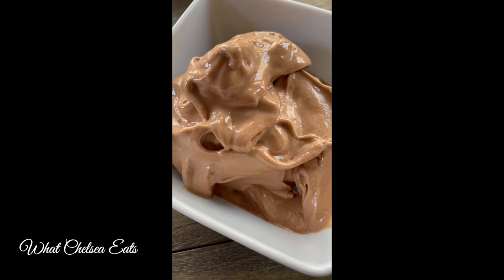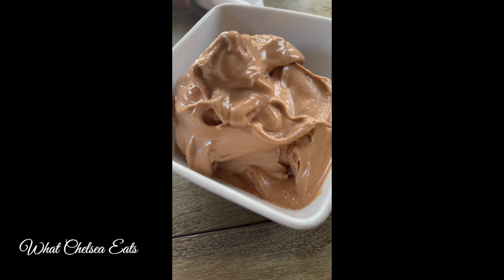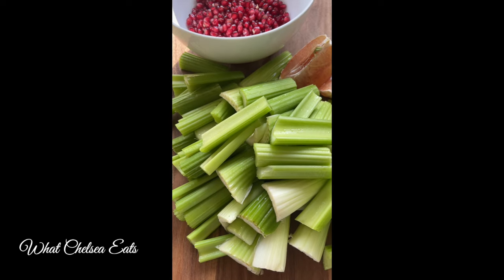This right here is a decadent dessert, but it's nothing but bananas and carob blended in a Vitamix. It was delicious. It tastes better than chocolate ice cream to me.